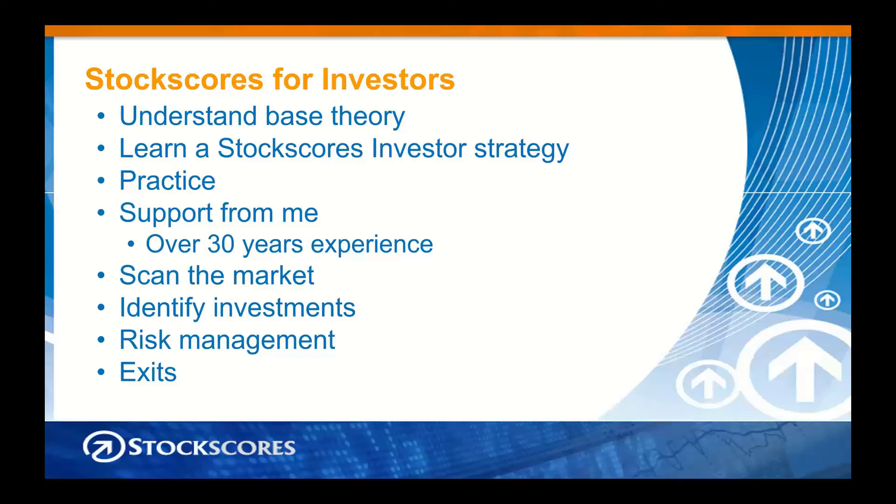For active traders, you understand the base theory, you learn my strategies, and you're going to use my tools — ActiveLive and TradeStation. Let's jump into the ActiveLive slide. This is the tool I use to identify opportunities in real time, and I have a group of people every day monitoring this with me. It's called ActiveLive.